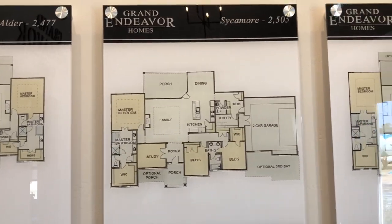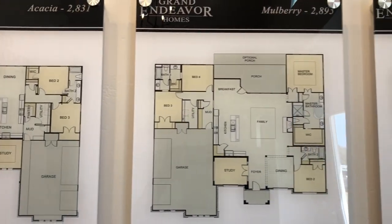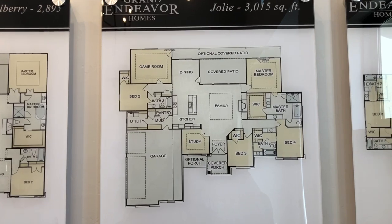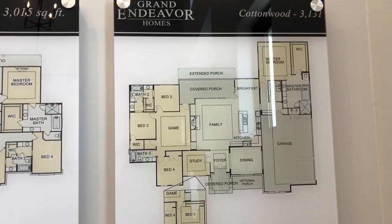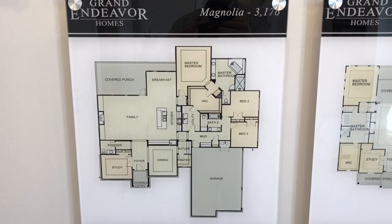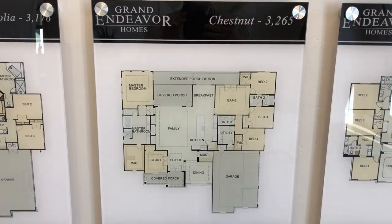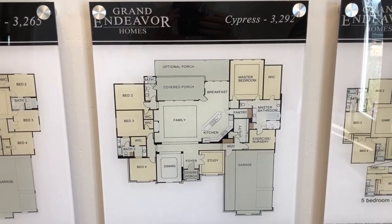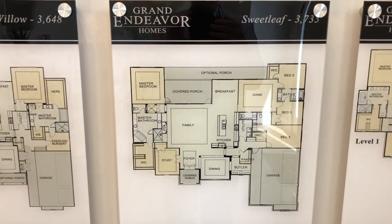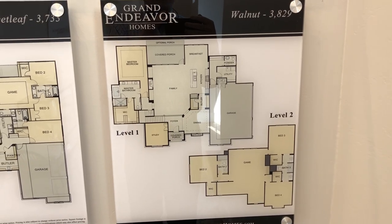Their plans start at 2,400 square feet, then 2,500, 2,800 — feel free to pause the video to check out the plans. Then 2,900, just over 3,000 square feet, 3,100, still just over 3,100, just over 3,200, almost 3,300 — we're stepping up pretty good here. 3,600 square feet for the Willow plan, 3,700 for the next, and the Walnut at 3,800 square feet.